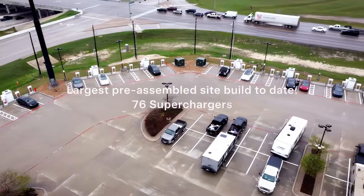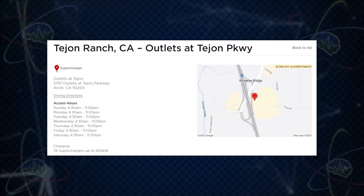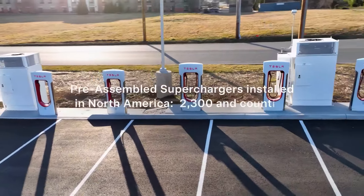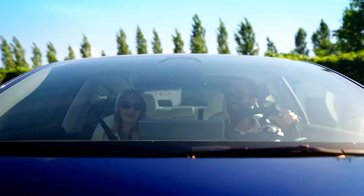The largest pre-assembled site built so far has 76 superchargers, which must be the Taon Ranch, California supercharger site right here. And so far, 2,300 of these pre-fabricated supercharger stalls have been installed in North America.